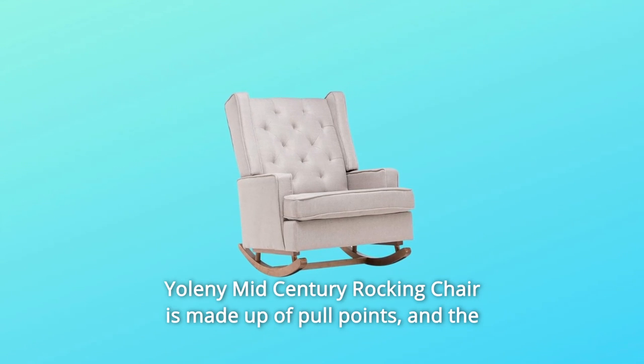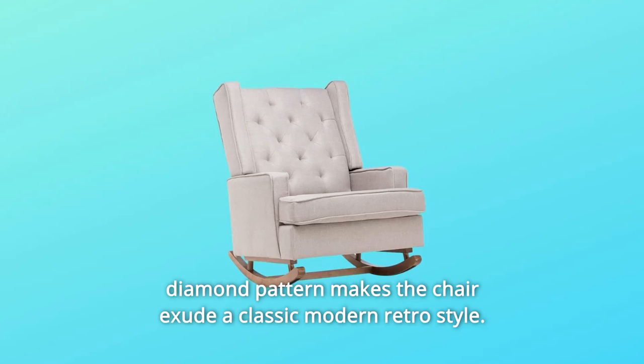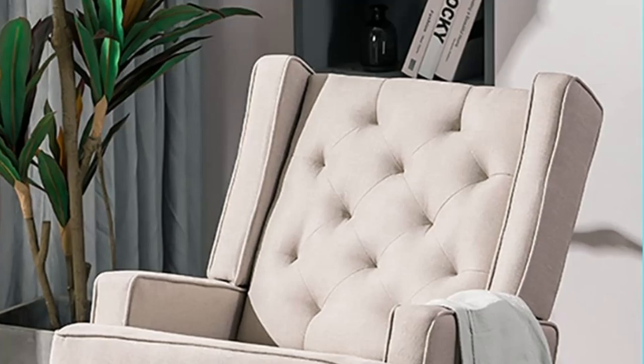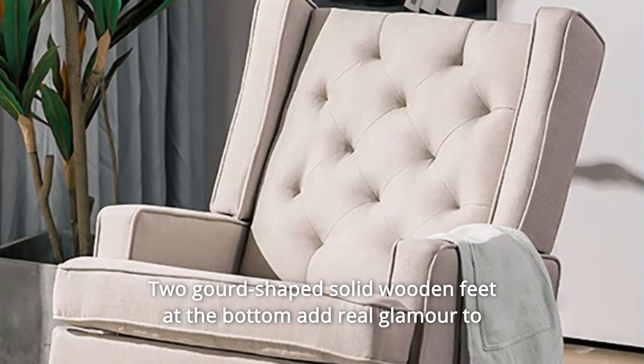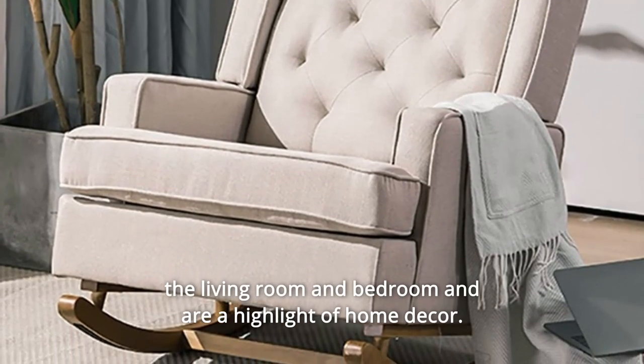The only mid-century rocking chair is made up of pull points, and the diamond pattern makes the chair exude a classic modern retro style. Two gird-shaped solid wooden feet at the bottom add real glamour to the living room and bedroom and are a highlight of home decor.